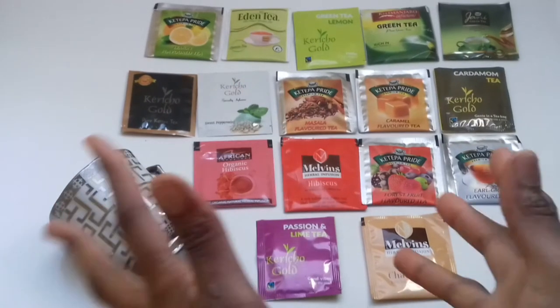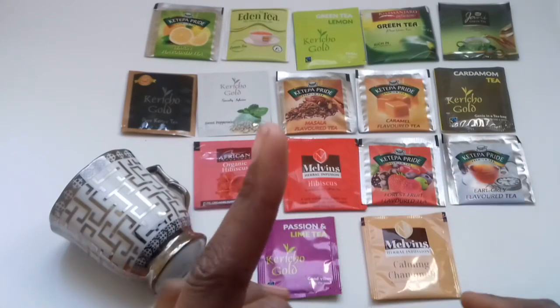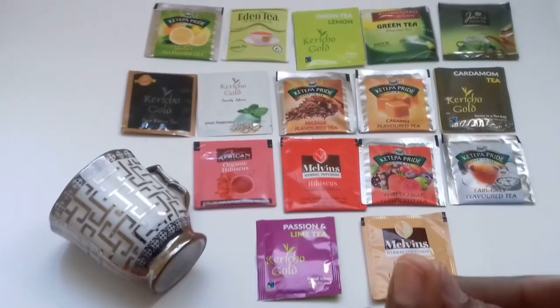Hi, it's Yana from SkinSafiCare back again with another tip video. At SkinSafi we believe in providing you with affordable luxuries to help you get that glow, so let's get into the video.